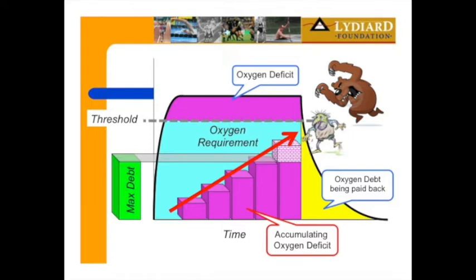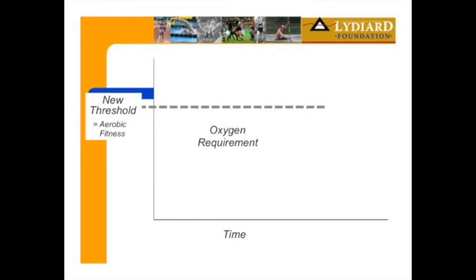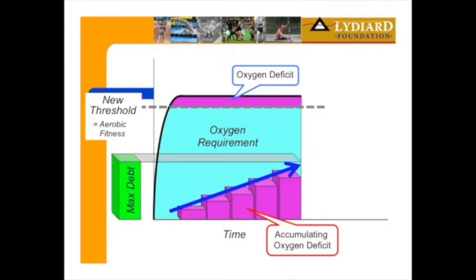This is mathematical. Depending on your threshold and how you train your body to withstand oxygen debt, it's set. Now if your threshold improves, that's your new threshold — you're running at the same speed. Your oxygen deficit is less because your threshold is higher, and your accumulation is less. You're still trying to reach the same maximum oxygen debt, but now you have room to spare.